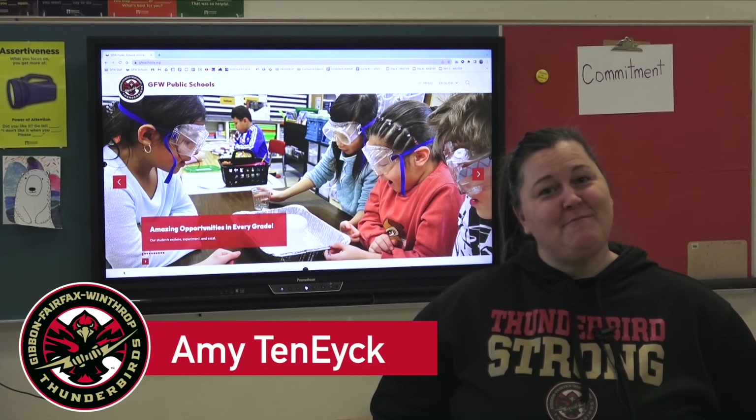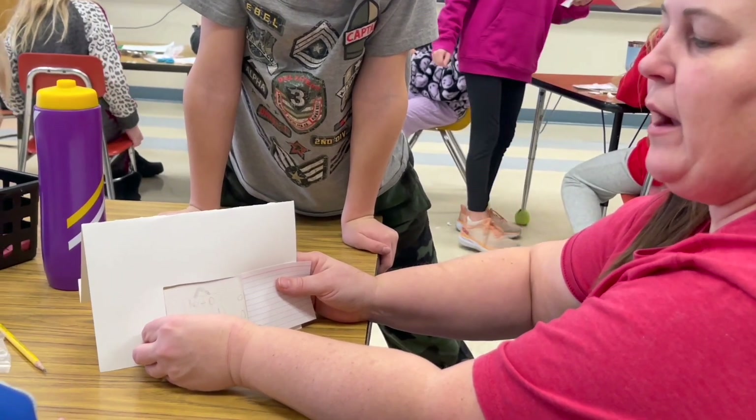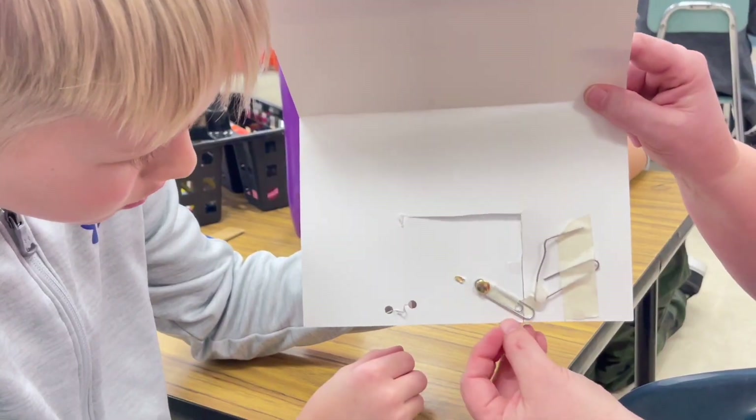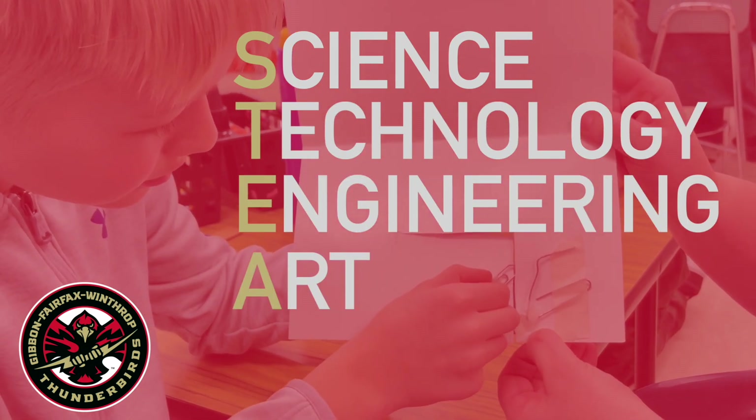My name is Amy Teneyke. I am the GFW Elementary School STEAM teacher. STEAM stands for science, technology, engineering, art, and math.